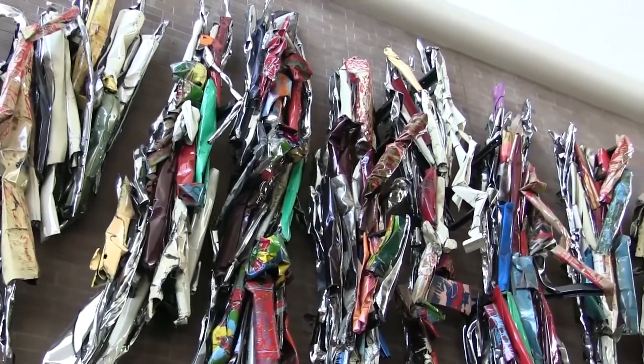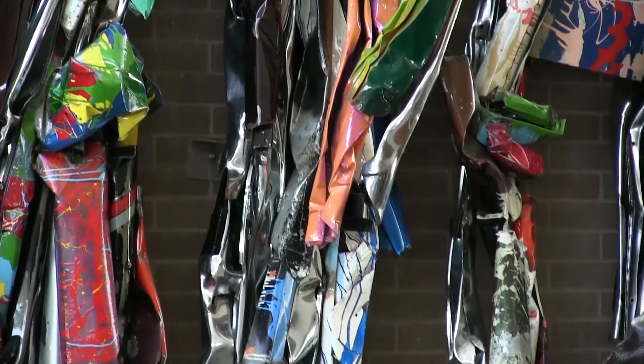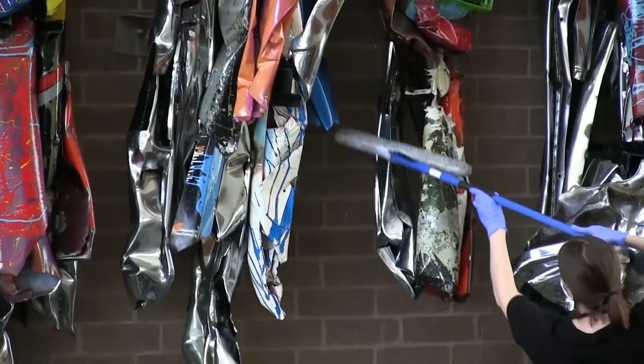We're able to tell now as we move across the pieces we've cleaned because there's a much more brilliant shine coming off — the reflections of the chrome are different. It really does show a difference.